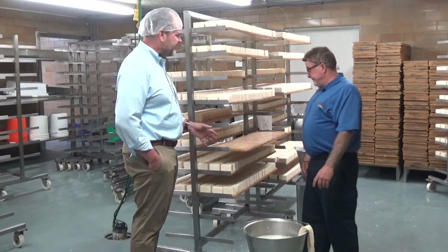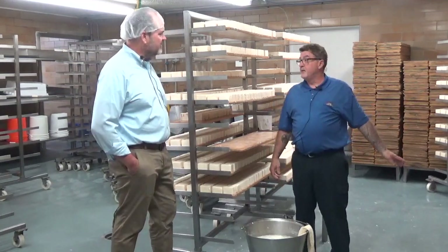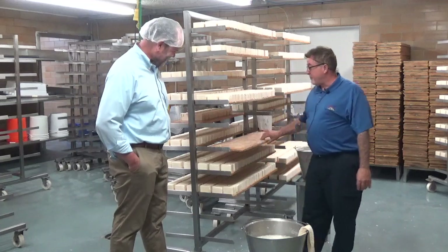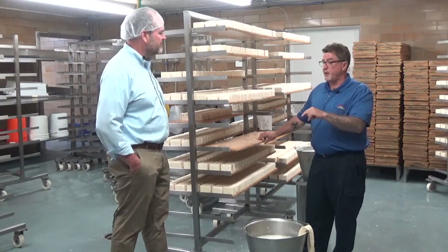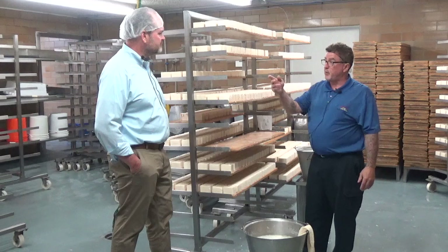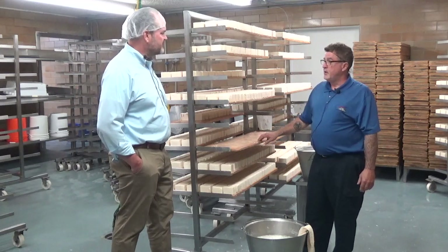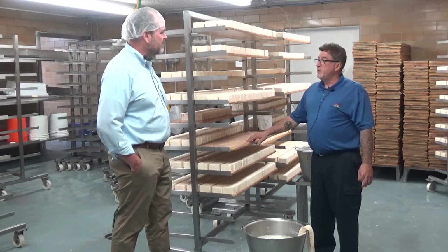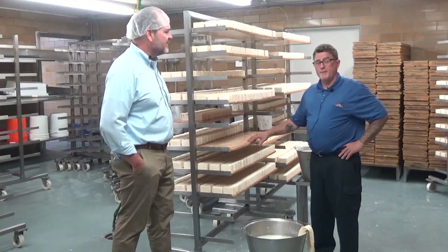Now talk about these boards — are these famous boards? Some of these boards have been here since I've been here, and I've been here 40 years — they were here before I was. When they first started making Limburger in this plant, they couldn't get the Limburger smear to work. They had newer boards that wouldn't work. So they brought the boards up from the other plant, and then it took off. There's actually bacteria in these boards, in the grains. We have to have a variance from the Wisconsin Department of Agriculture to use wood boards. This is why no one else in the United States is making Limburger cheese.